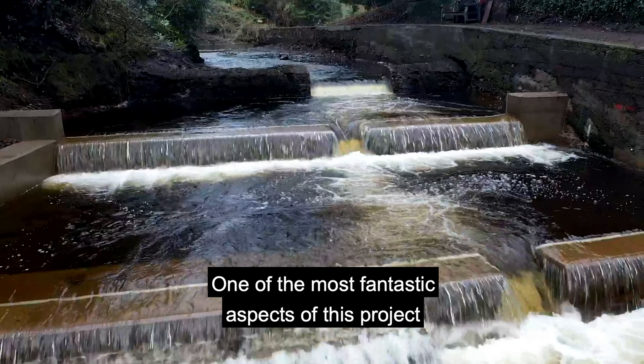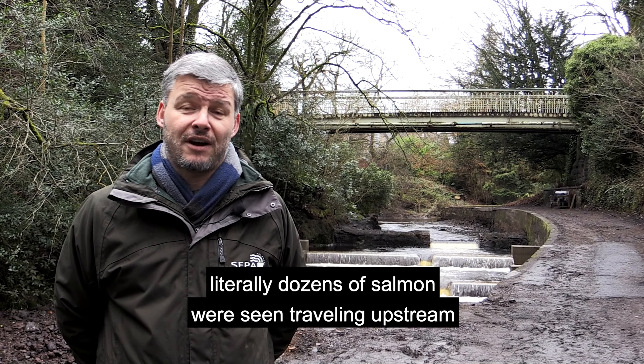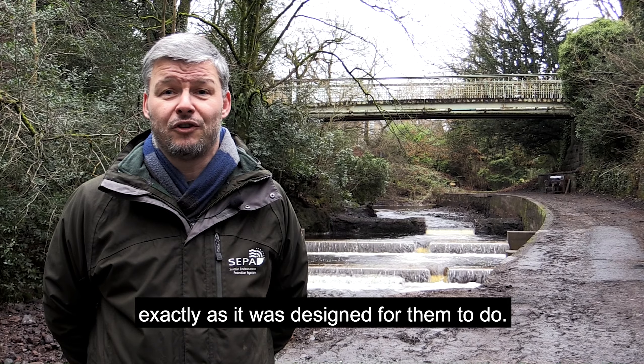One of the most fantastic aspects of this project is that as soon as it was finished, literally dozens of salmon were seen traveling upstream across the weir and using the structure immediately, exactly as it was designed for them to do.